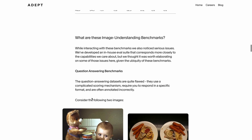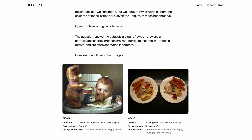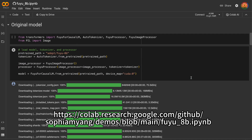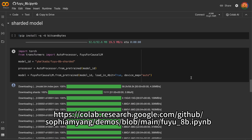Interestingly, they found some issues with the benchmarks: Fuyu answered correctly about two images but did not get scored correctly, suggesting the model could score even higher. If you'd like to try the model, I created a notebook with both the original model and the sharded 4-bit model for you to experiment with.